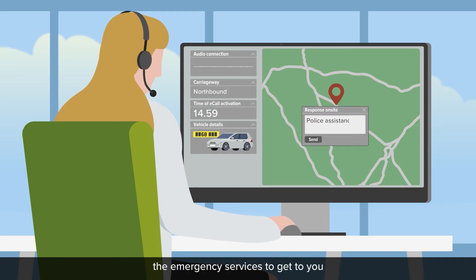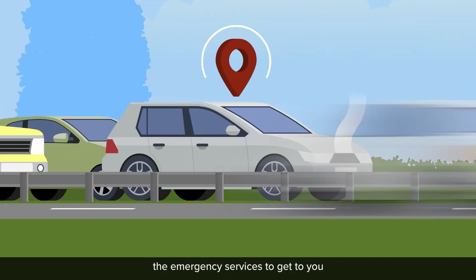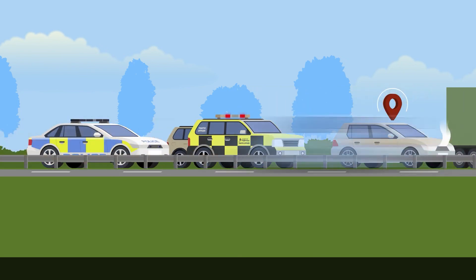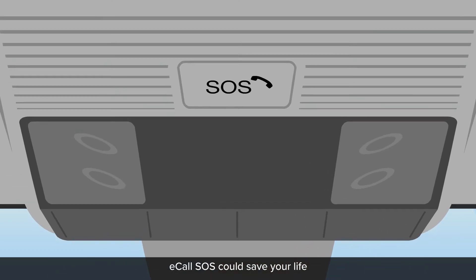This means the time it takes the emergency services to get to you could be cut by as much as 50%, and they arrive better prepared. eCall SOS could save your life.